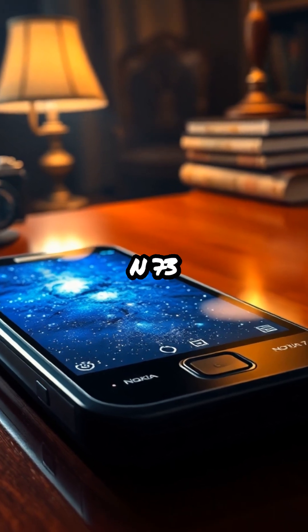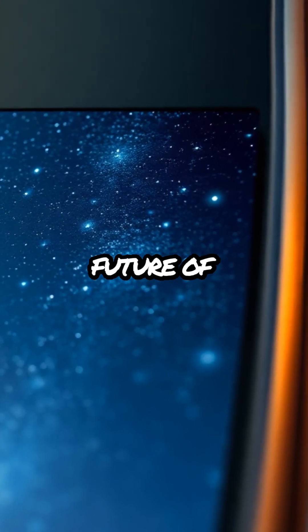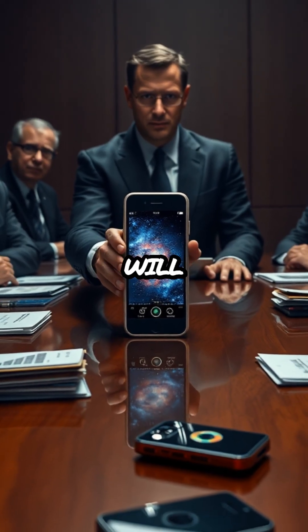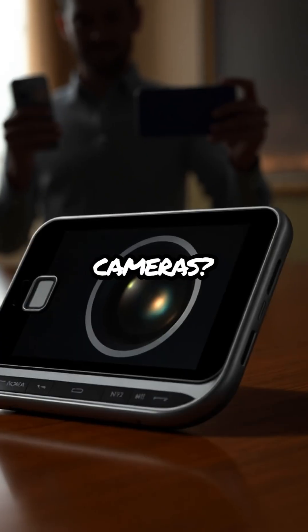As we marvel at the Nokia N73 and its groundbreaking features, we can't help but wonder what this means for the future of smartphone photography. Will other manufacturers follow suit, or will Nokia continue to lead the charge in this new era of ultra-high resolution mobile cameras?